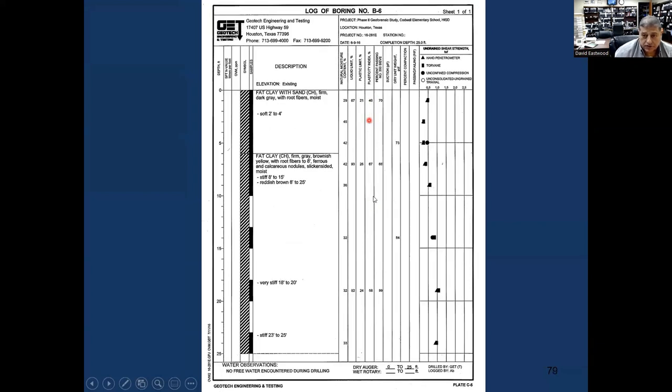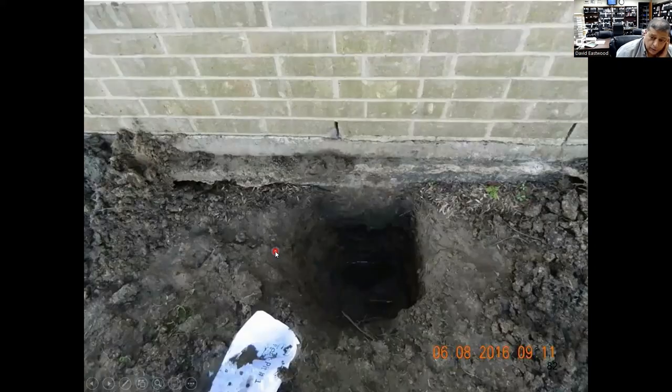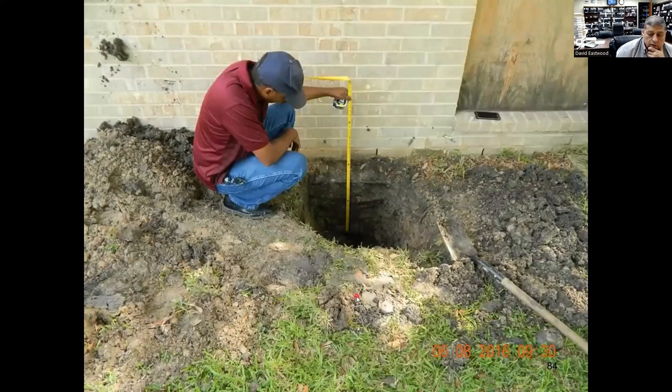Boring B6 had PIs of 46, 67, and 58 — all clay. We went out and dug next to the foundation to expose the grade beams and check their depth. In some locations we found what we call a perched water table next to some of these grade beams. The beams got filled up with water, meaning there's water underneath the foundation — possibly due to a plumbing leak, sewer leak, or bad drainage.